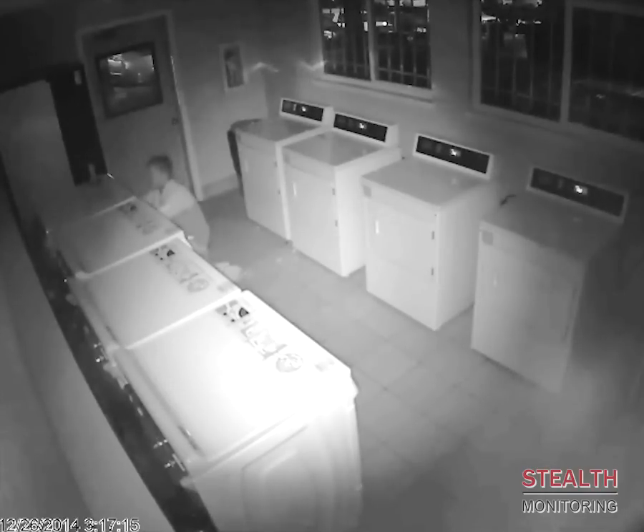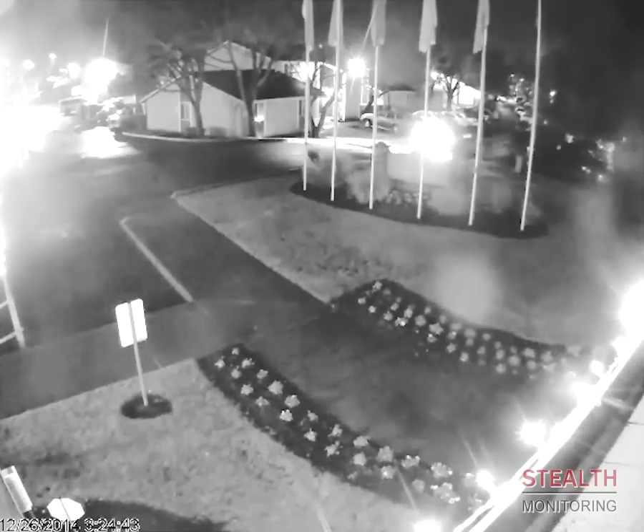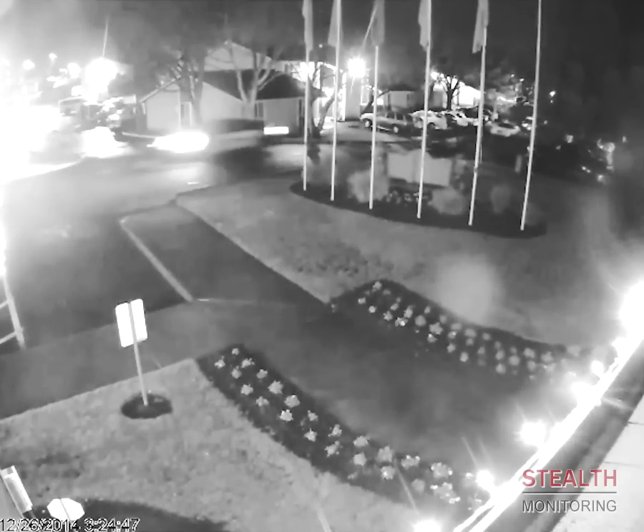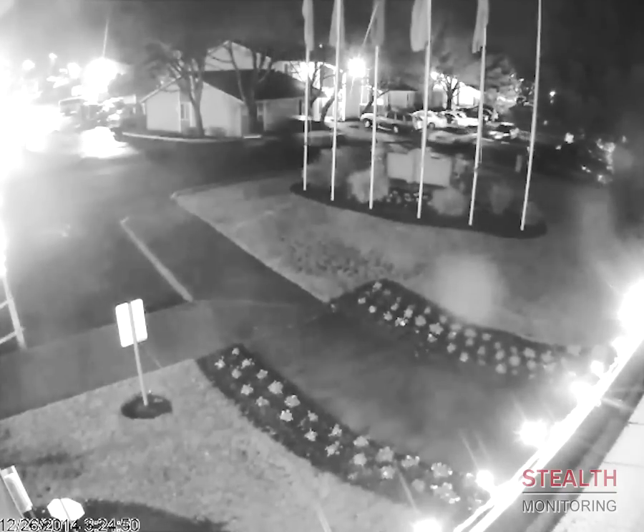The criminal quickly gets to work, using his crowbar to pry open the lock and money drawer. Stealth advises police of crimes in progress and can provide precise information about perpetrator locations and actions in real time. Stealth Monitoring service enables officers to be on the scene and informed before the perpetrator can leave or has done much damage.